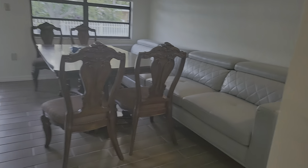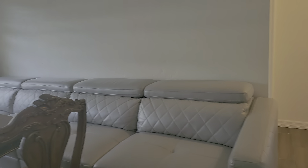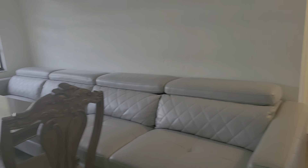This furniture is way too big in here. I mean, this sofa is ridiculous. I don't know where that came from or why it's there. They almost should just get it out of here.